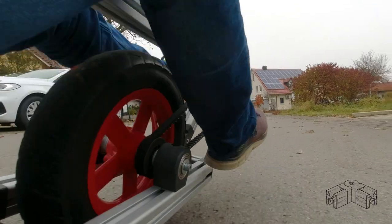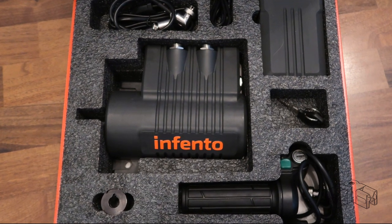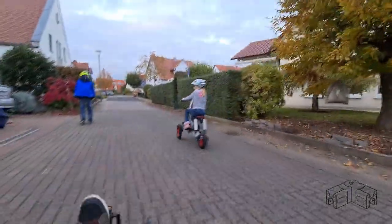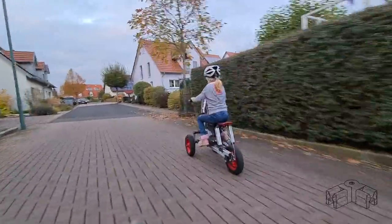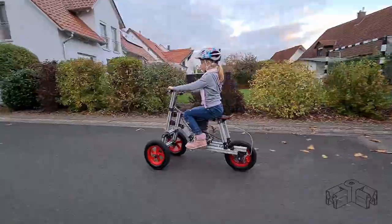The second workaround for small drivers: just replace the pedal block with the E-Pulse motor. Mount some footrests and cruise electrically through the neighborhood. In one of my next videos, I will show you how to tweak the E-Pulse to make your ride drive twice as fast.